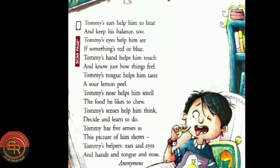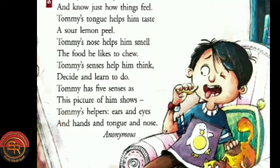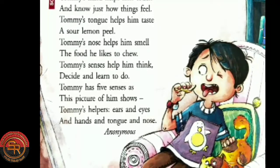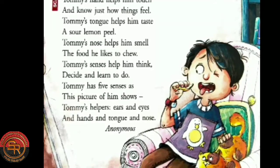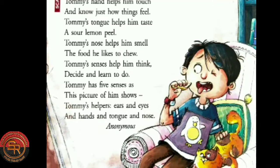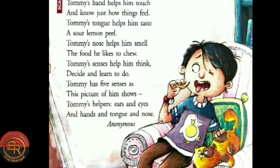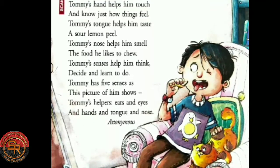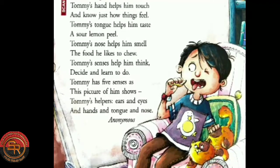Tommy's nose helps him smell the food he likes to chew. So his nose helps him to smell — it can be the food he likes to chew or it can be any fragrance which he wants to smell. Tommy's senses help him think, decide and learn to do. So these are the five senses of Tommy which help him to think, to decide and to learn what he is willing to do.